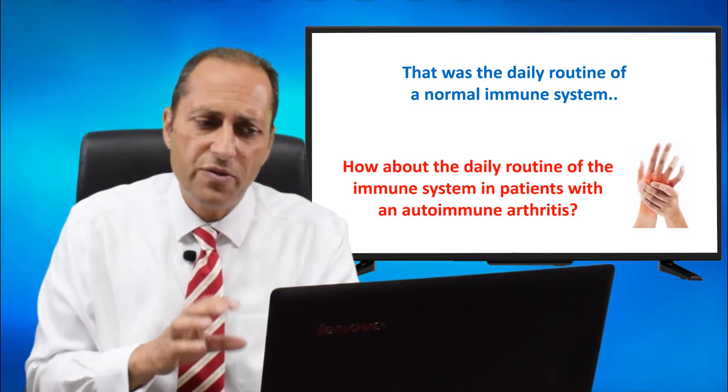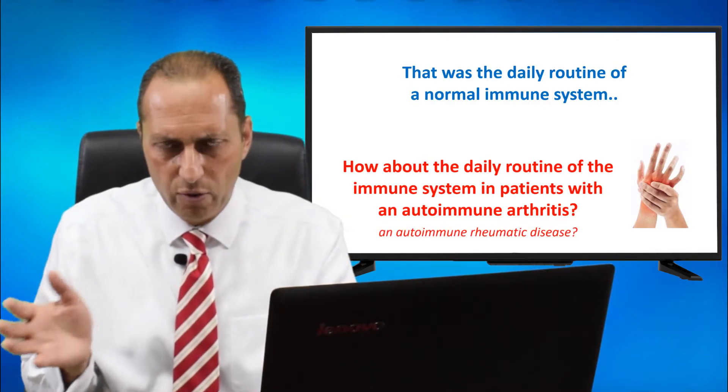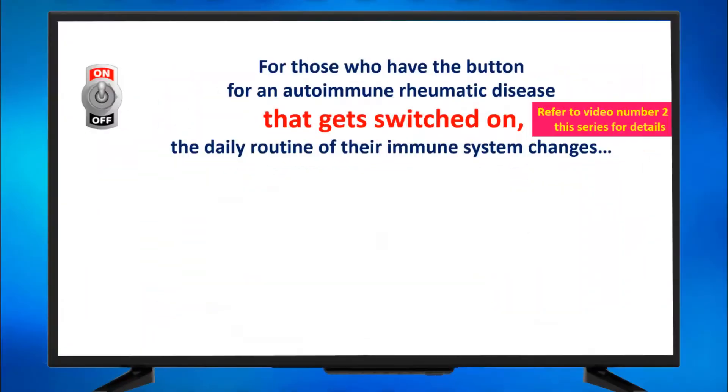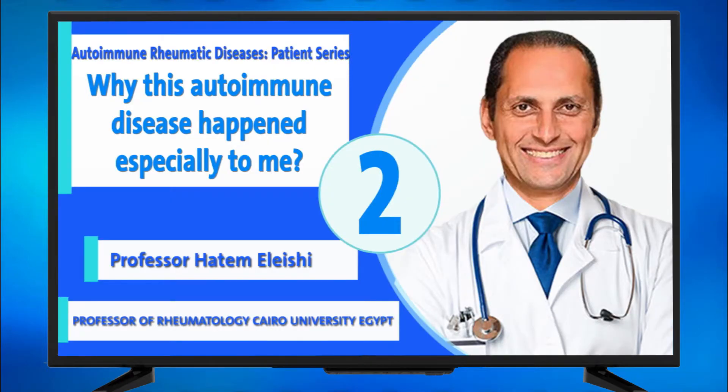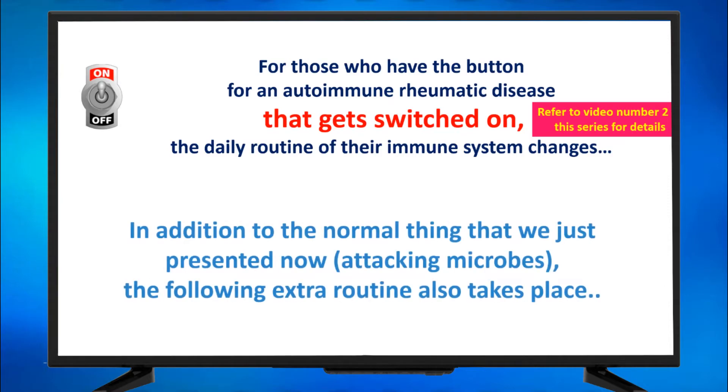How about the daily routine of the immune system in patients with an autoimmune arthritis, or an autoimmune rheumatic disease? You can call it either name, they are correct. For those who have the button for an autoimmune rheumatic disease that gets switched on — you can refer to video number two of this series for more details — for those who have the button that gets switched on, the daily routine of their immune system changes. In addition to the normal thing, attacking microbes, the following extra routine also takes place.